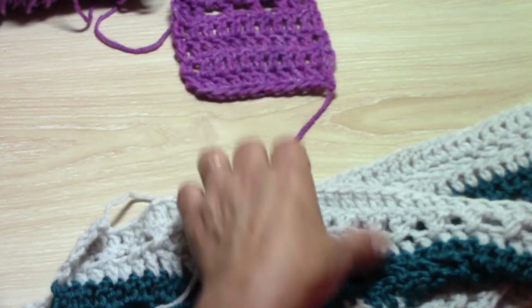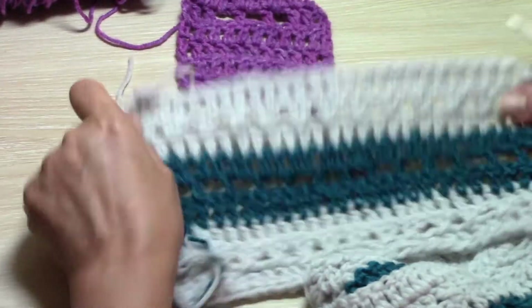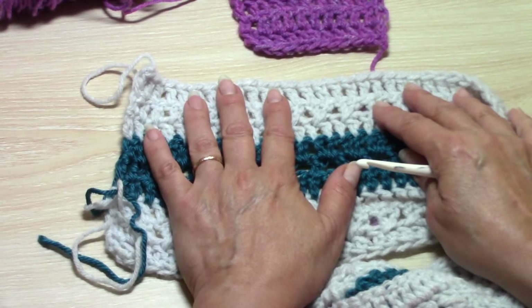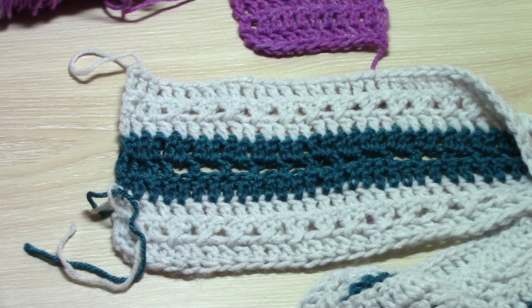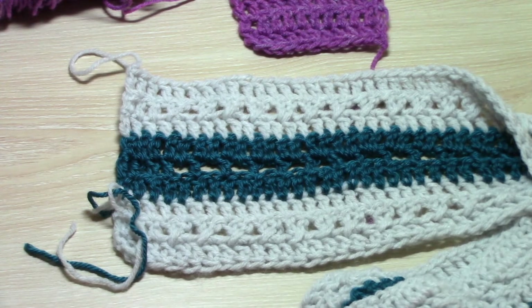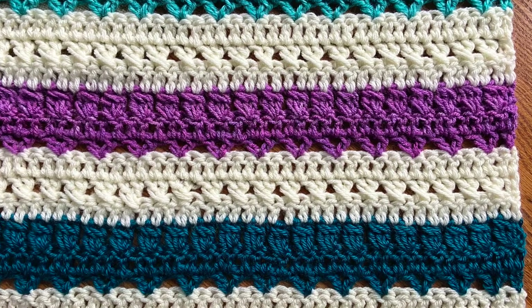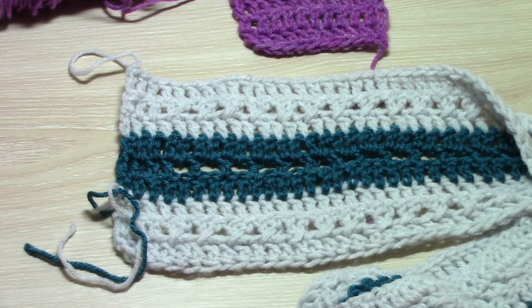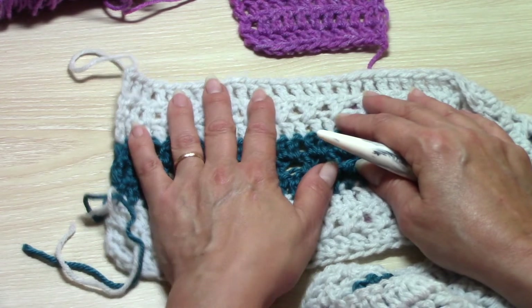I believe that covers everything. It's a very simple pattern but I want to be thorough as always, especially for beginners, so that you're able to follow along. I'm also going to leave a link below to a pattern that works really well for this crochet along — it's called the Good Fortune Blanket Stitch. I have a tutorial for that and also a written pattern in my Etsy shop, and those links are below if you'd like to check them out.